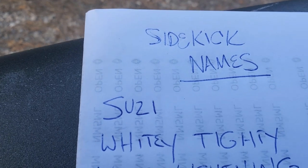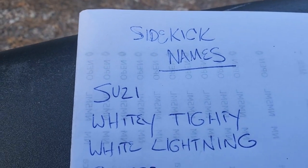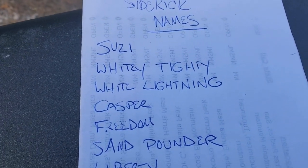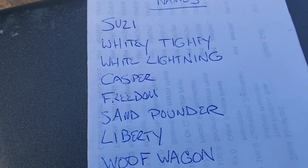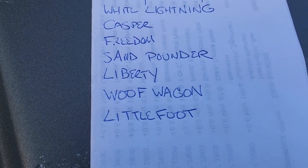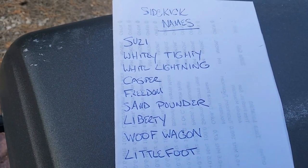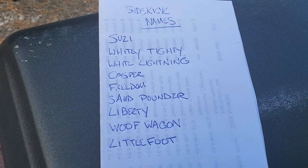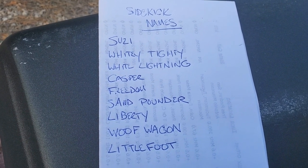I asked people for help naming the new Sidekick. Here's some of the ideas — this is not all of them: Susie, Whitey Tidy, White Lightning, Casper, Freedom, Sand Pounder, Liberty, Wolf Wagon, Littlefoot. Got a whole lot more, but these are the ones sticking out in my mind. I'm not saying which one I'm going to use, but if you have an idea, help me name the Sidekick.